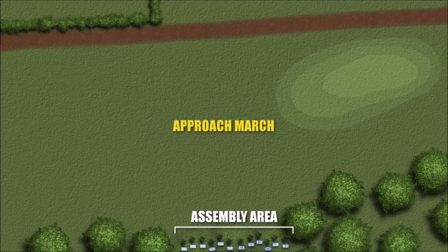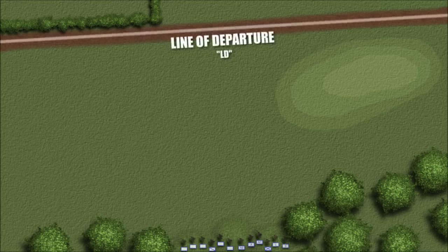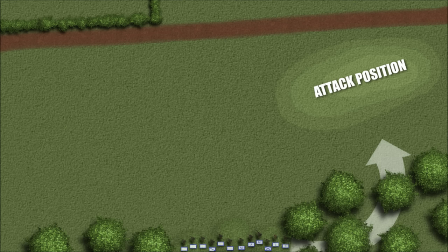While battle may have been chaos, there were defined steps to offensive action. The attack transitioned between various set stages, and progress was marked by reaching successive phase lines. The squad's attack began when it crossed the Line of Departure. During a coordinated attack, the squad might first occupy an attack position — the last covered and concealed position before reaching the LD.